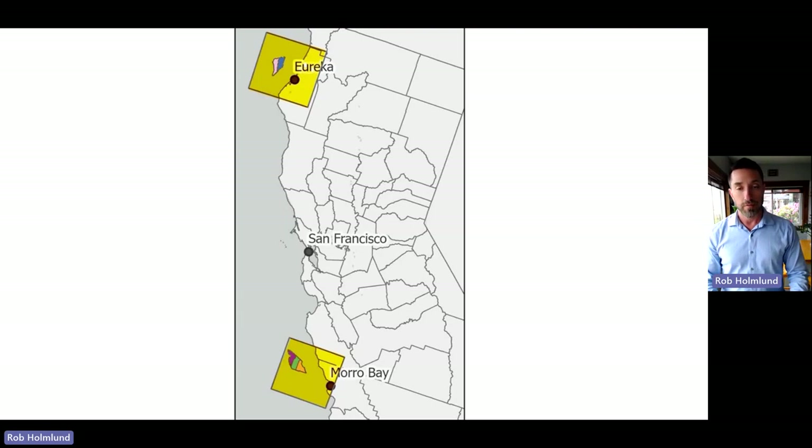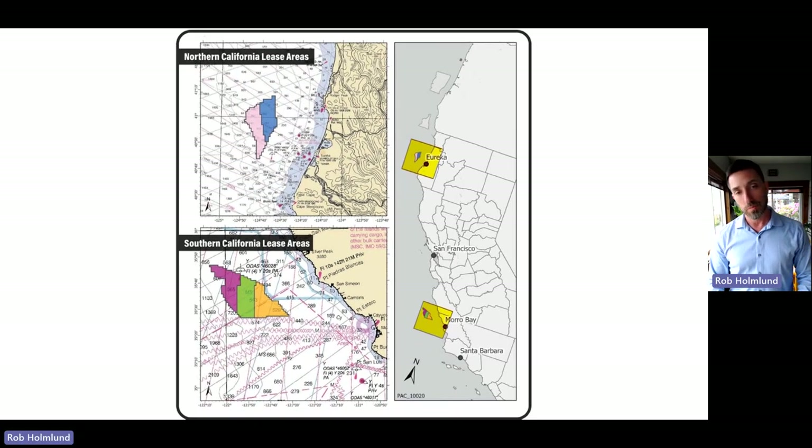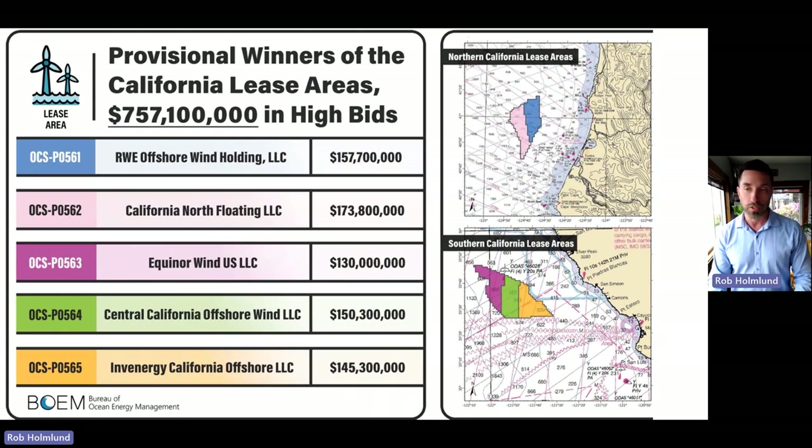Zooming in on the two California lease areas that have initiated the leasing process: the northern Humboldt area is broken into two sub-areas (blue and pink), and the Morro Bay southern area is broken into three areas (purple, green, and orange). These correspond to five companies that won the competitive lease process to establish wind farms. Collectively, these five companies bid over three-quarters of a billion dollars to lease these areas.